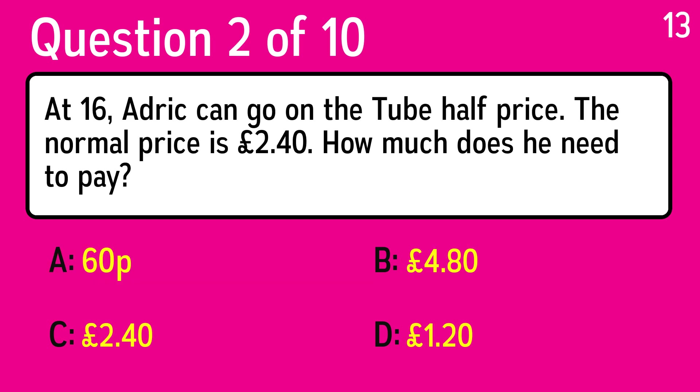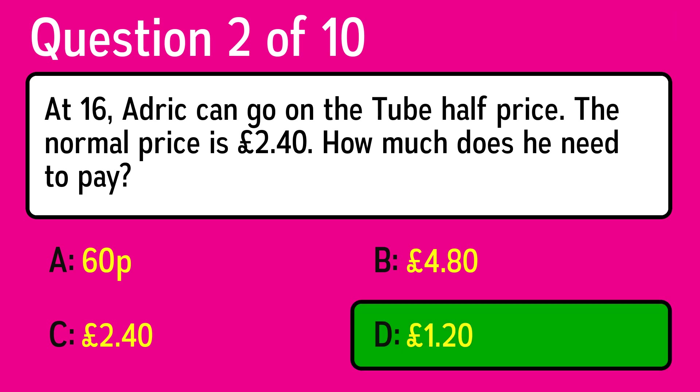Question 2. At 16, Adrick can go on the tube half price. The normal price is £2.40. How much does he need to pay? The correct answer is D, £1.20.